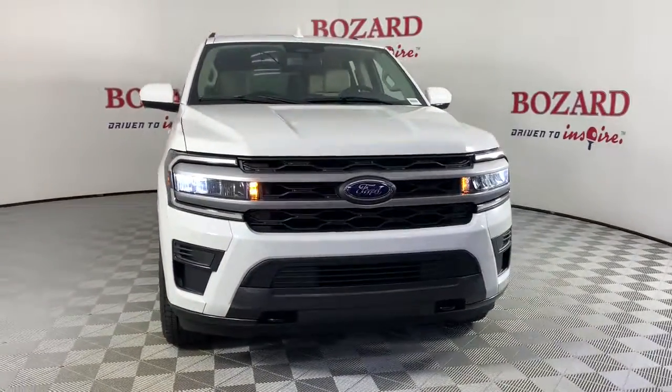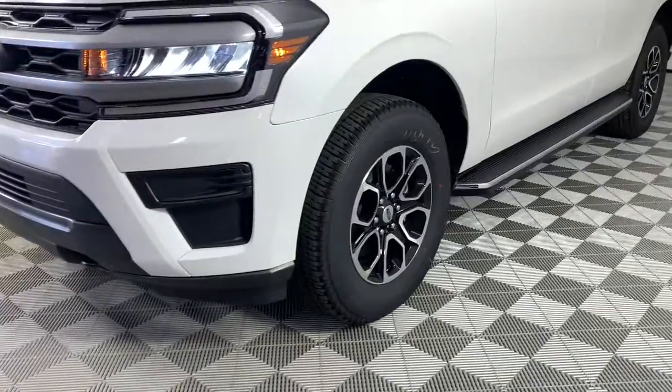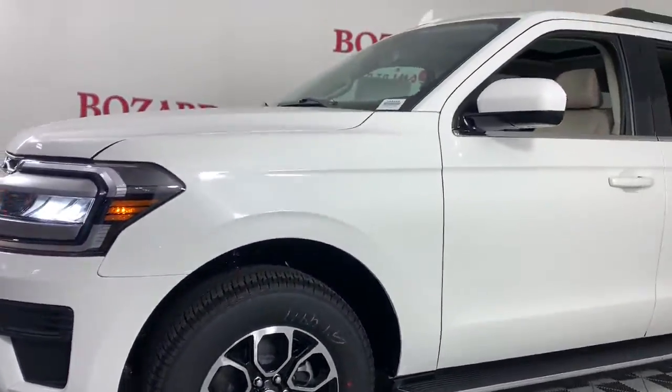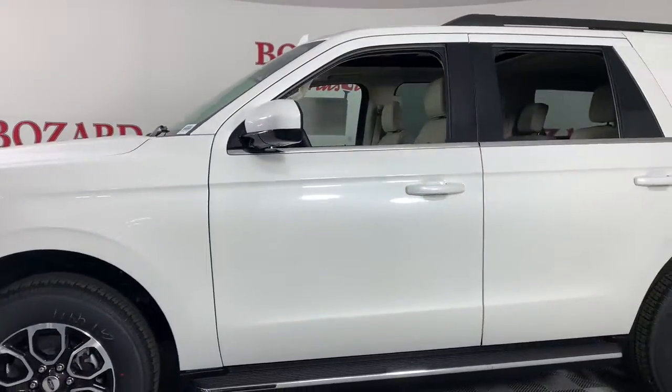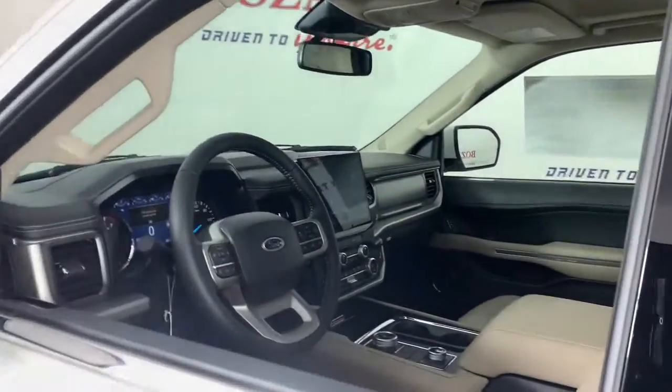Can you see yourself in the 2022 Ford Expedition? Approach every adventure from a position of strength in this bold and versatile Expedition. With a spacious interior, exceptional cargo capacity, state-of-the-art infotainment system, and impressive towing capacity, this full-size SUV has your back in luxurious style.